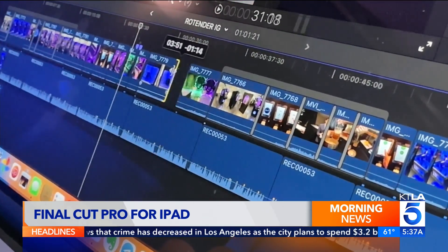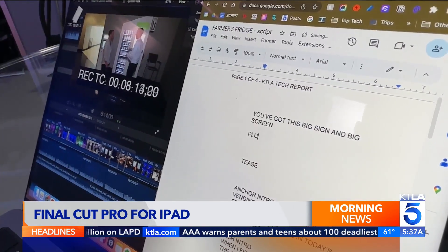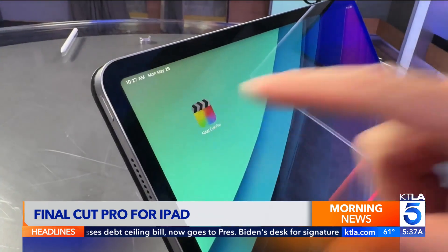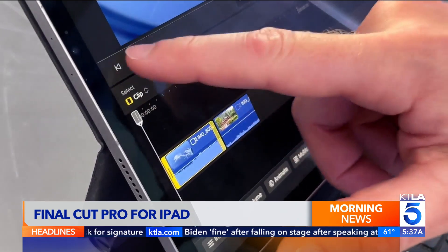For more than a decade, this has been my world — Final Cut Pro on a Mac computer — my go-to program for writing and editing for TV, radio, and social media. Now for the first time, Final Cut Pro is available as an app on the iPad, with an entirely new touch interface and some tablet-specific features.